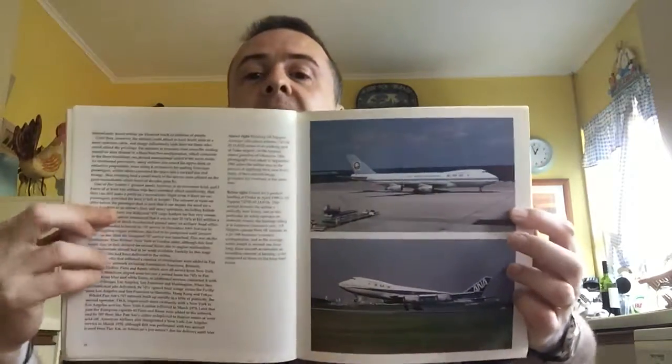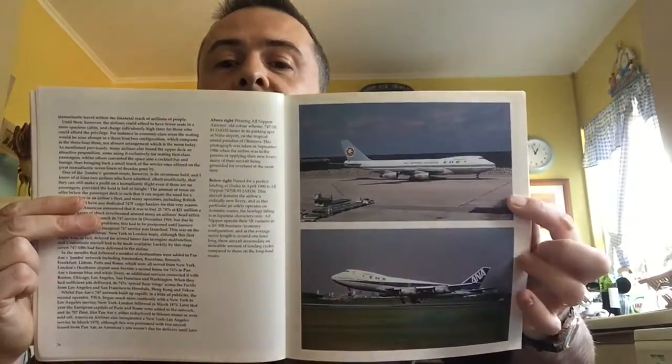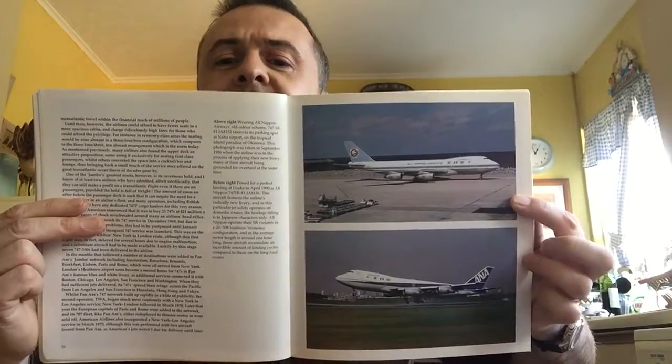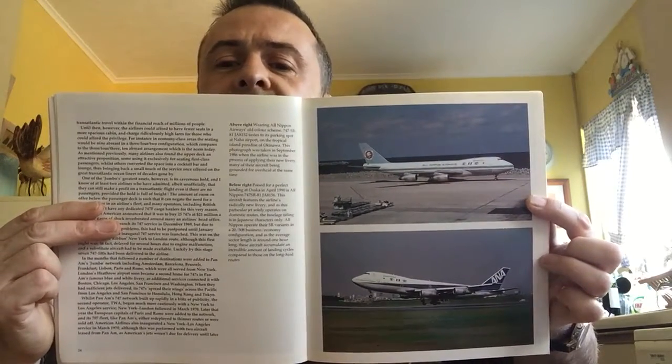Obviously they could use the extra capacity of the stretched upper deck. The other Japanese airline that used those high-density configurations was of course All Nippon Airways — there's the old livery, and this is still the current one, maybe tweaked ever so slightly. They ordered a lot of 747s once the deregulation of the Japanese market to the US market started in the late 80s, early 1990s.